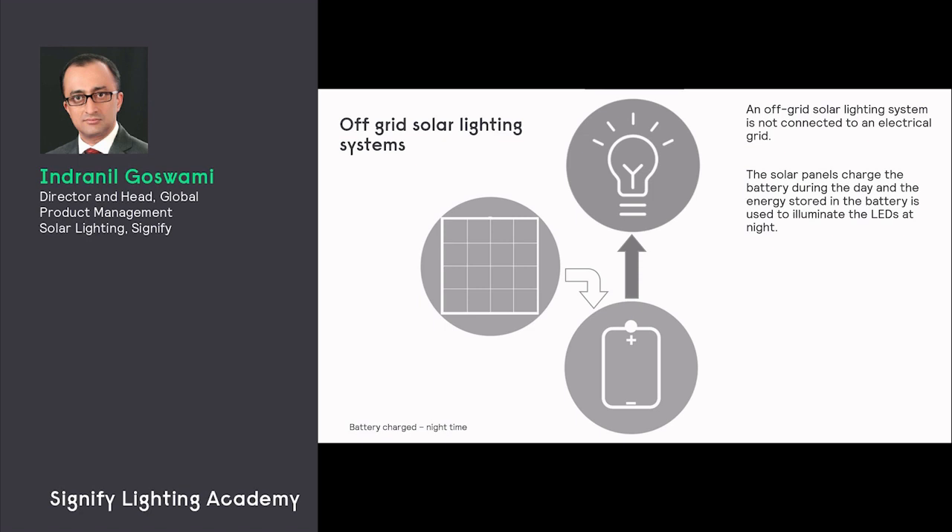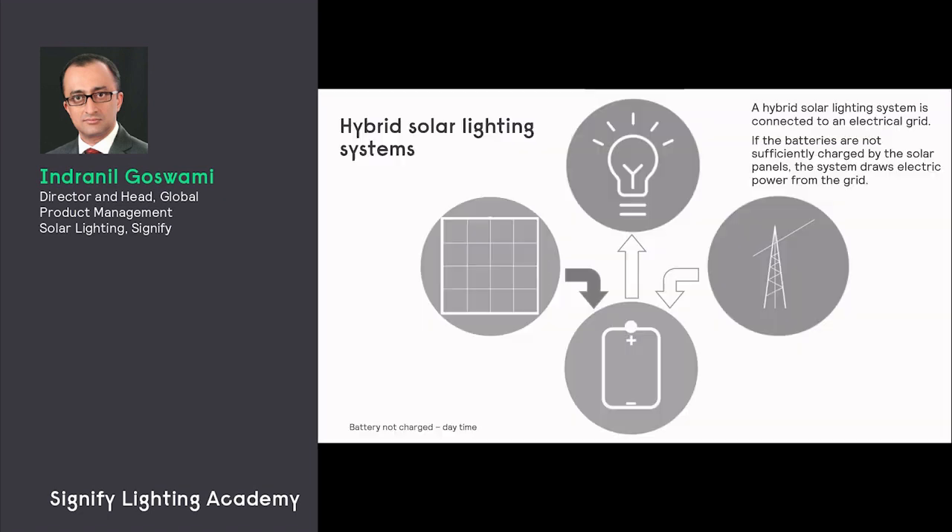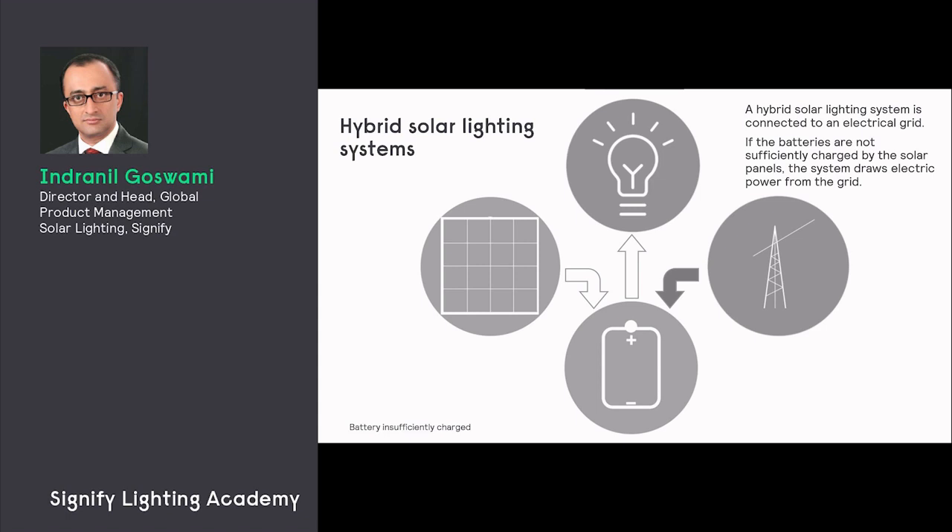Moving on to how a hybrid solar lighting system works: a hybrid lighting system is connected to the electrical grid. Just like the off-grid system, in the daytime the solar panels collect energy and it is stored in the battery. In the nighttime the energy stored in the battery is consumed in the luminaire, but if there was not enough energy collected into the battery, the remaining energy can be taken from the grid.